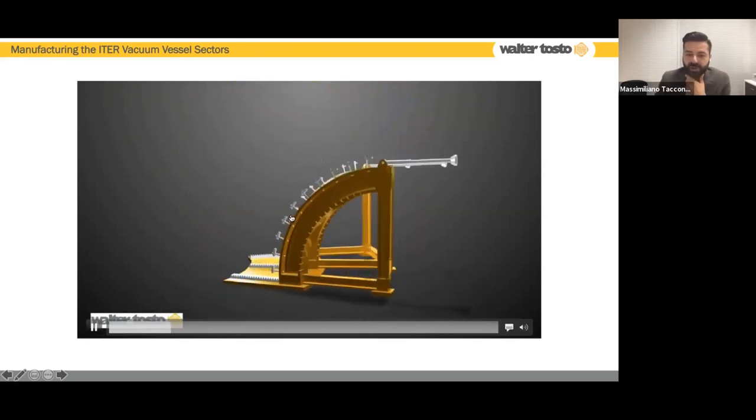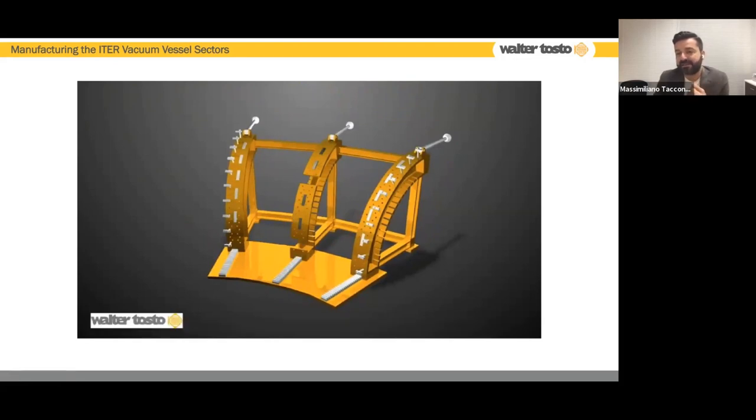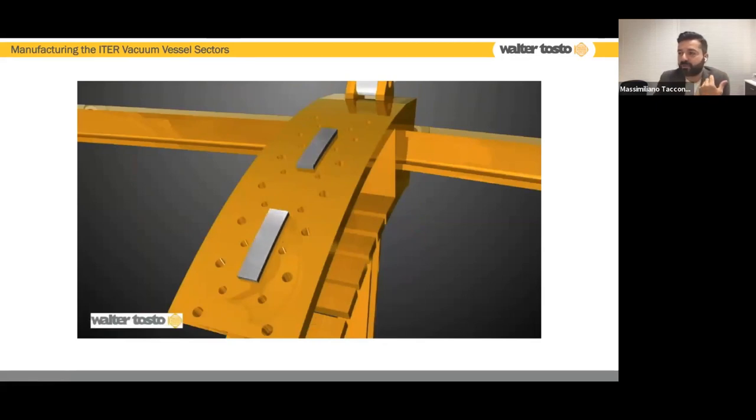The jig is fully manufactured and machined for precision, and is used for handling and to maintain the part within tolerance. The jig is fully clad to guarantee contact between the manufactured part and the jig itself. On these jigs, we start manufacturing with the ribs of the vessel — the ribs are the parts that help maintain the shape during manufacturing.